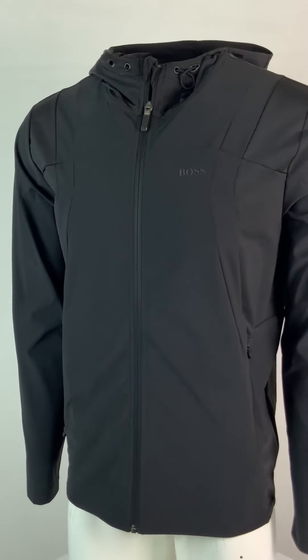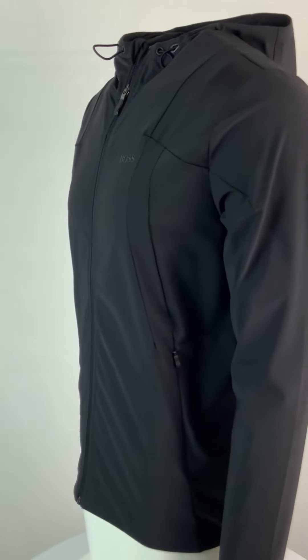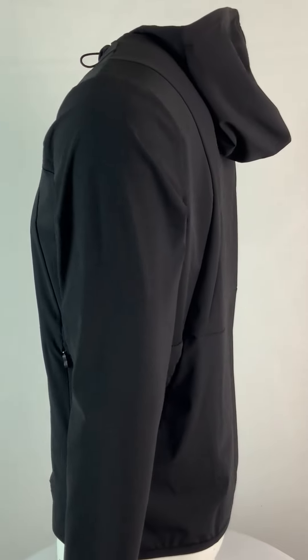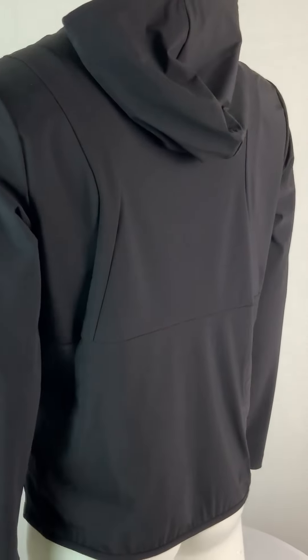Hugo Boss. Woven zip through track jacket with stretch. Engineered in a horizontal twill woven shell with stretch, the black jacket ensures exceptional freedom of movement and breathability.